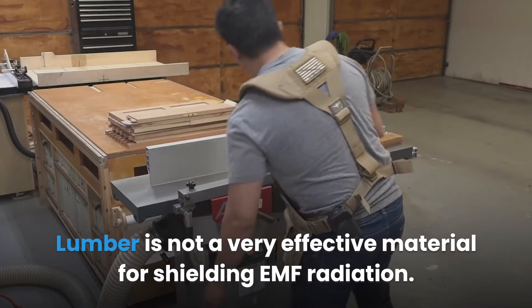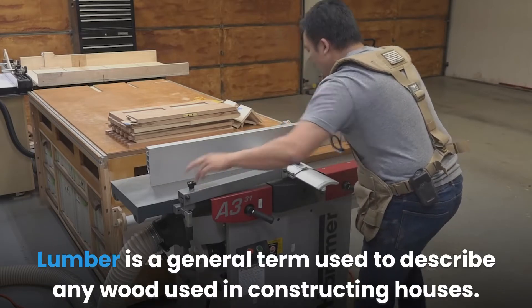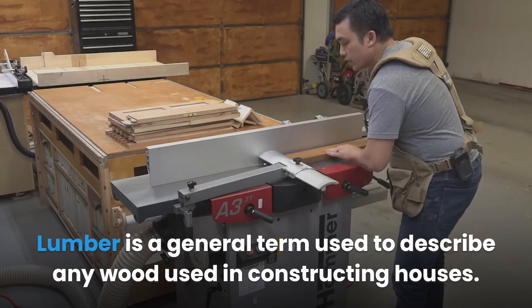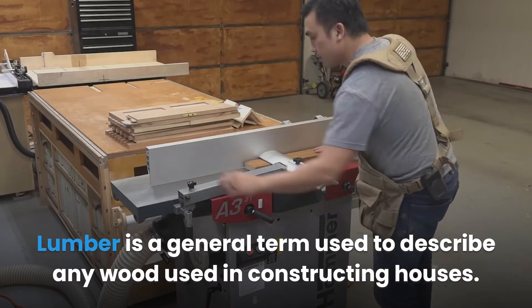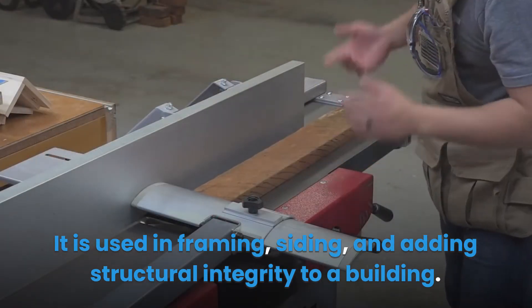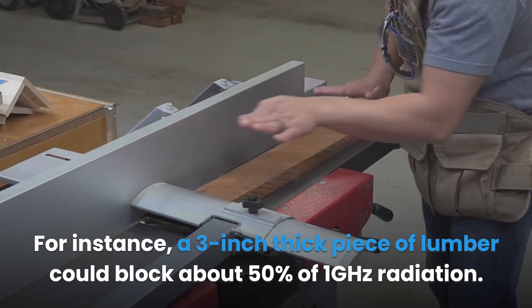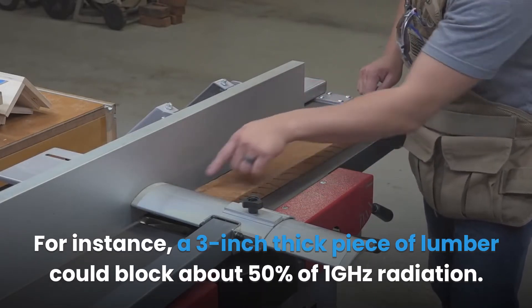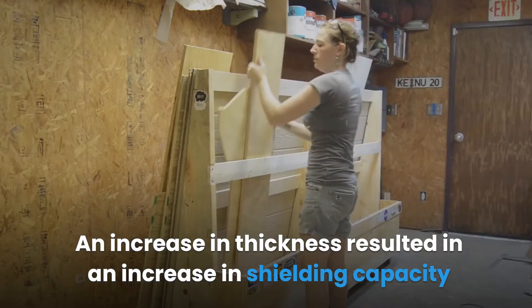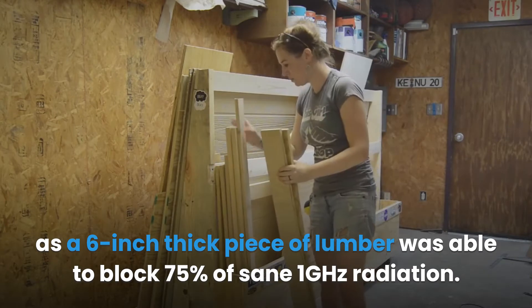Lumber is not a very effective material for shielding EMF radiation. Lumber is a general term used to describe any wood used in constructing houses, used in framing, siding, and adding structural integrity. A three-inch thick piece of lumber could block about 50% of 1 GHz radiation. A six-inch thick piece of lumber was able to block 75% of the same 1 GHz radiation, showing that increased thickness improves shielding.